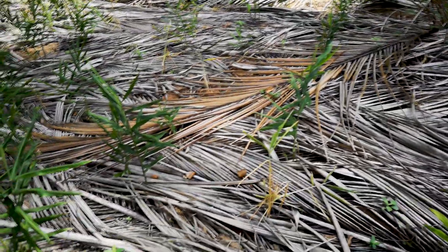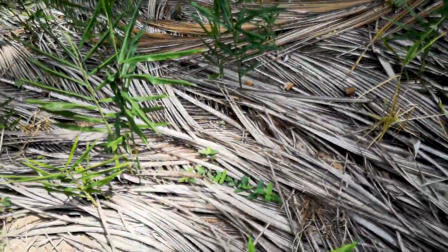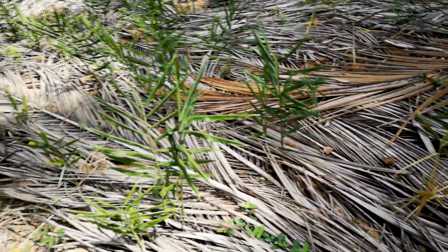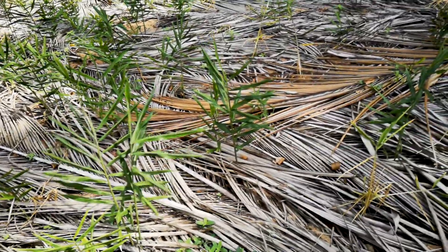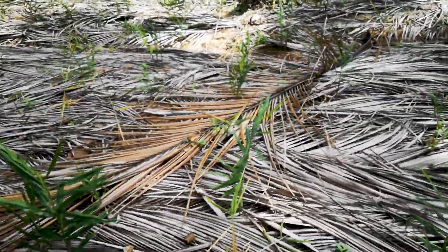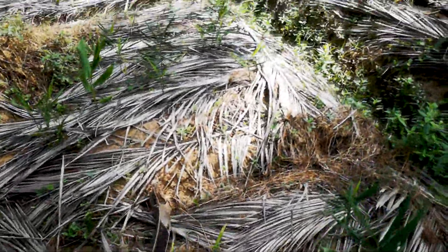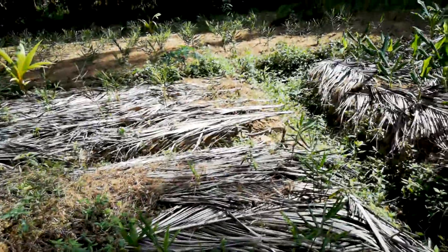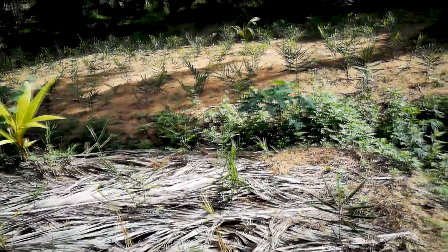The coconut branches are laid down in order to protect against weed grass — you can see a bit of it coming through. This is a very basic weed control mechanism. In most cases you don't need any pesticides or any sort of bad chemical for ginger and turmeric; they just grow out like this.